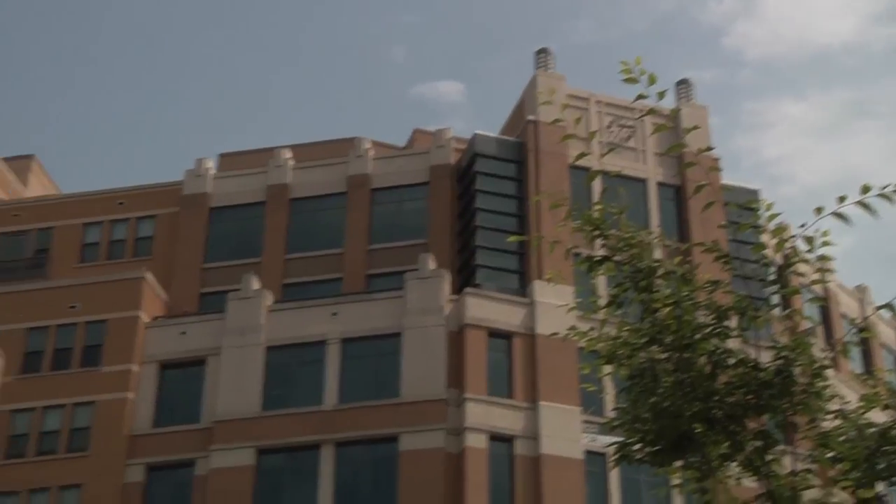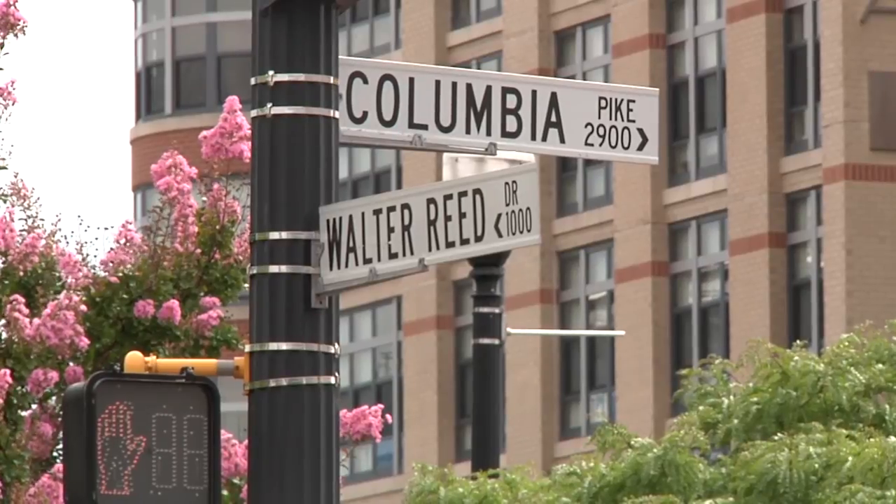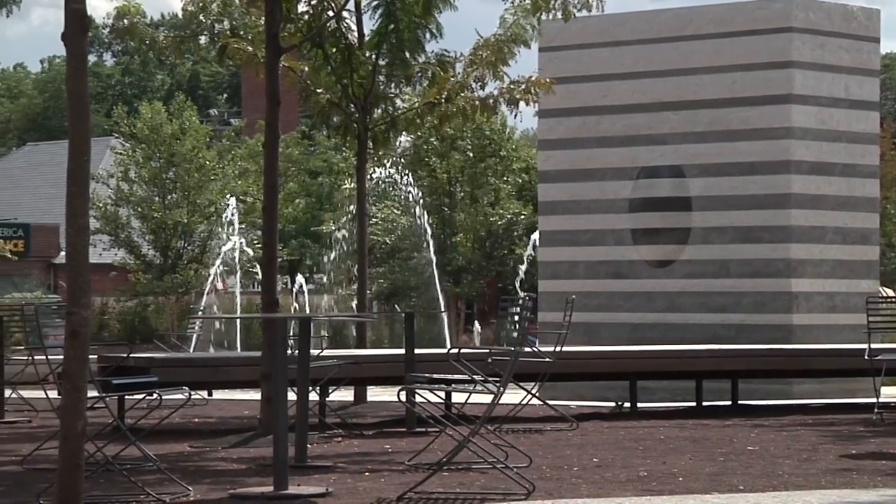Revitalization is not primarily about new buildings. New buildings are the most visible part, one of the most tangible parts. But if you see what are the most important parts, you will see that it's the public space — the neighborhoods, parks, open spaces.